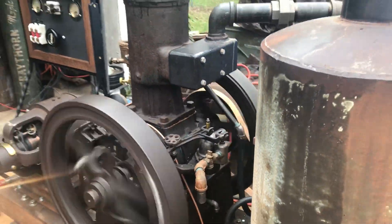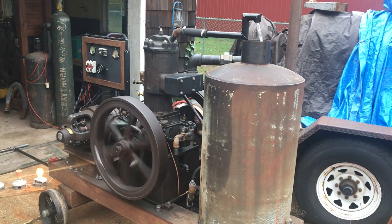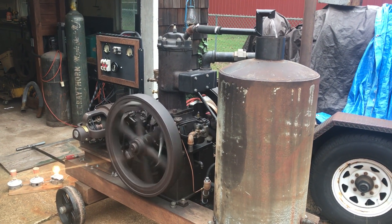I know everybody's wanting to see this run. So here it is — the old Bessemer, finally getting somewhere.